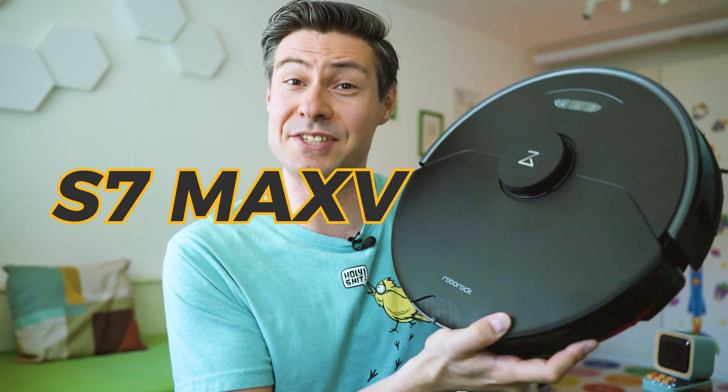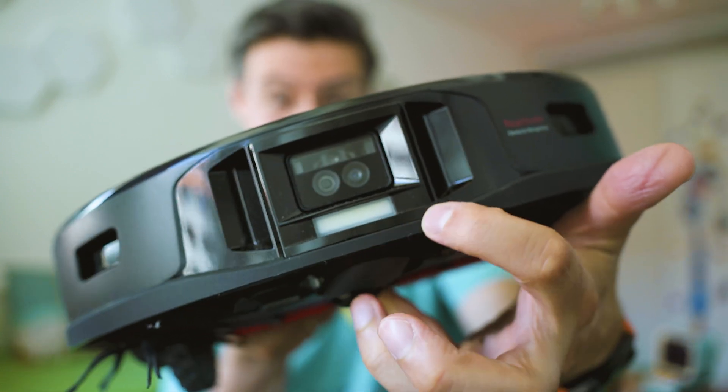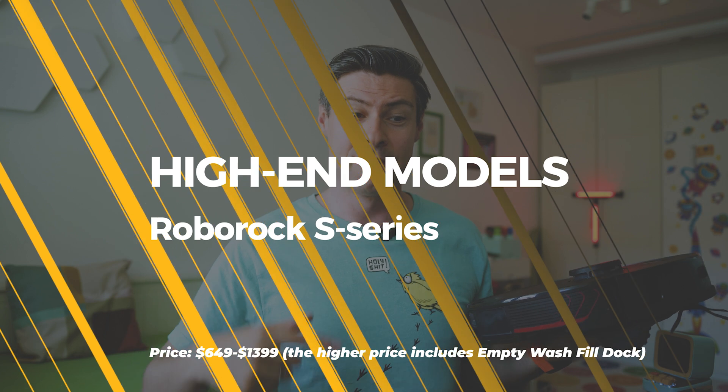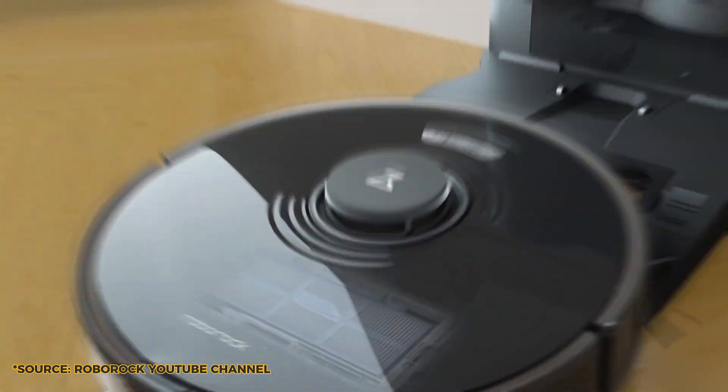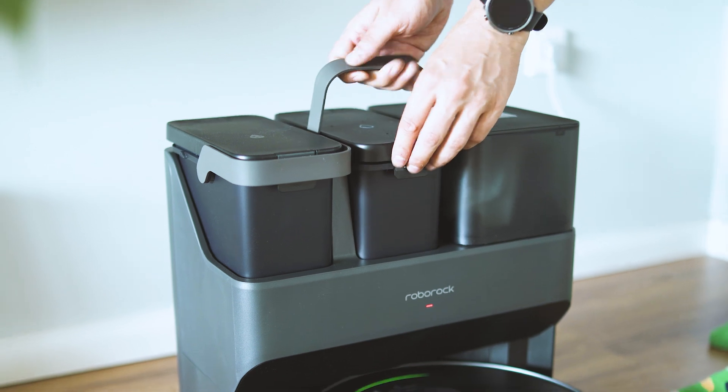This is the Roborock S7 Max V Ultra. The 'V' stands for vision and relates to the stack on the front: there's an LED that can illuminate in darkness and a camera which, besides sensors for 3D recognition and mapping, can show you in real time what's happening in front of your robot vacuum. The Ultra edition combines the S7 Max V with the Empty Wash Fill Dock, which can not only capture all the dust from the dustbin but also wash the entire mop.